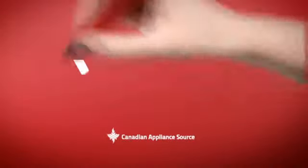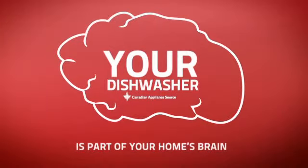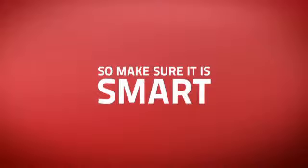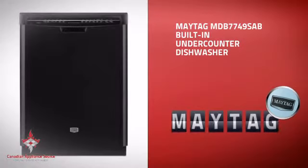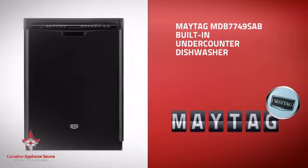At Canadian Appliance Source, we know that your dishwasher is part of your home's brain. You rely on its efficiency to keep a functional kitchen, so making sure it's smart is a good idea. This built-in under-counter dishwasher from Maytag is just the kind of smart dishwasher you want.